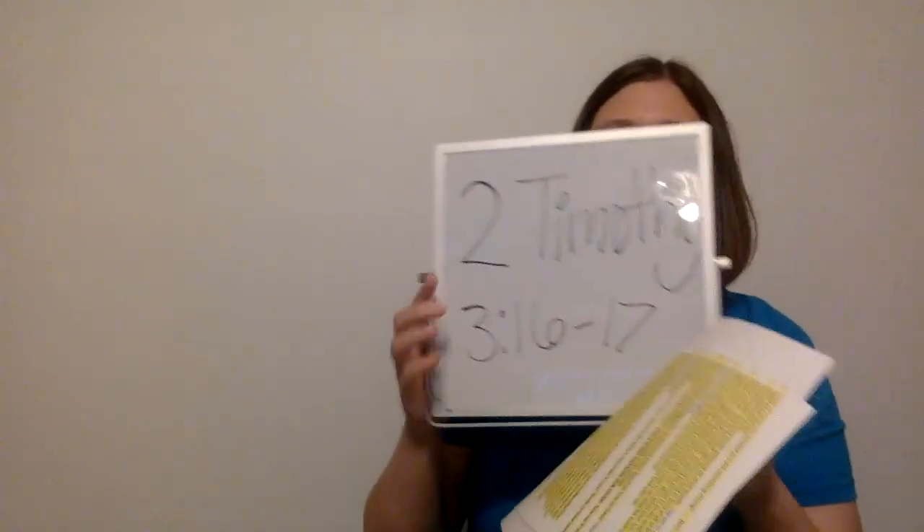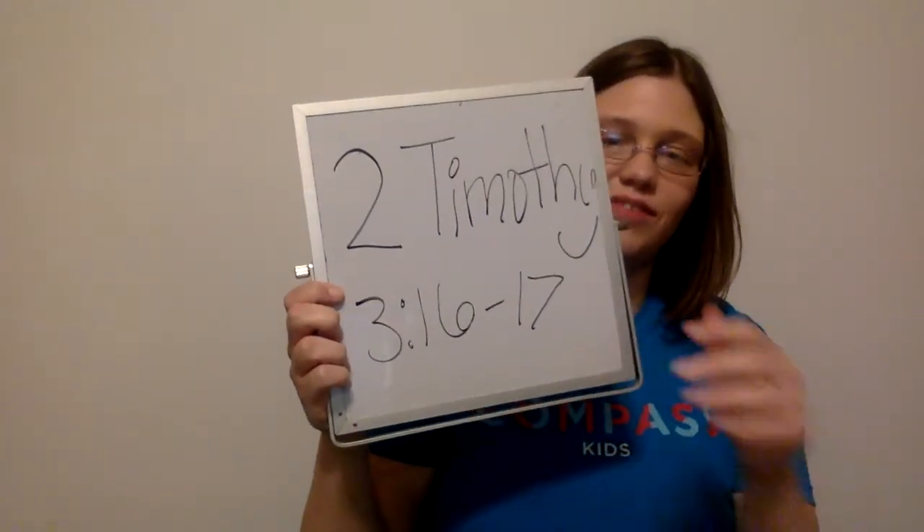Now let's talk about our Bible verse. Our Bible verse today is in the Bible and it's also about God's word — you're reading in the Bible about the Bible! We are looking in 2 Timothy chapter 3. Is this one in the Old Testament or the New Testament? New Testament. So 2 Timothy chapter 3, verses 16 through 17 — turn to that verse. I'm going to find it in my Bible too.